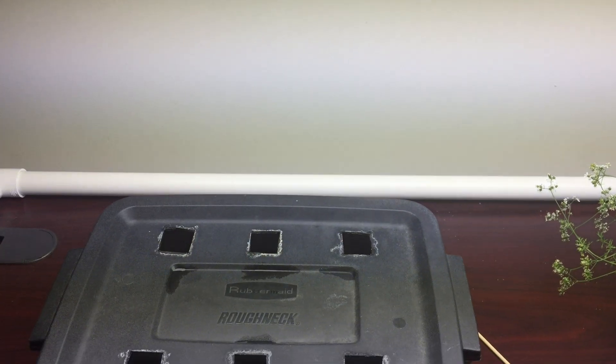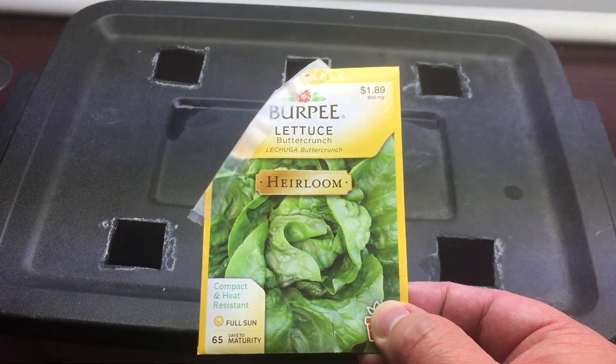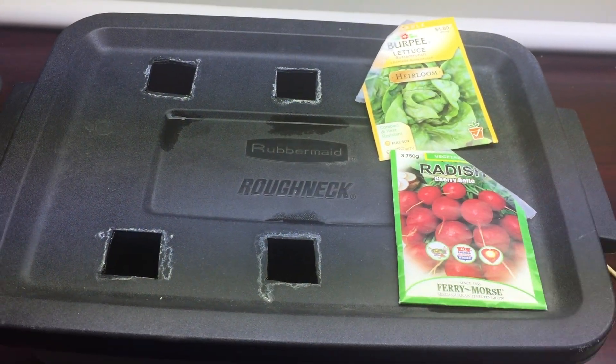My name is Jeb, and it's time to make some salad. I grow weary of all the gardening rules we have to follow. Maybe that's why I grow so many things without soil.